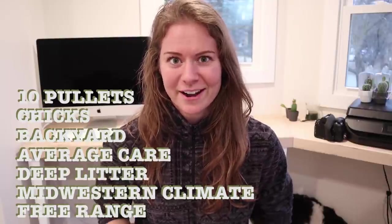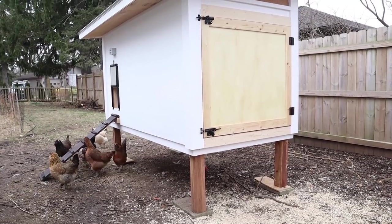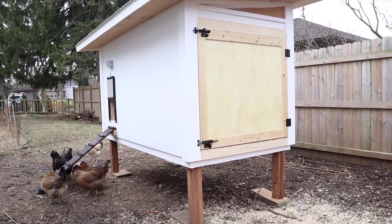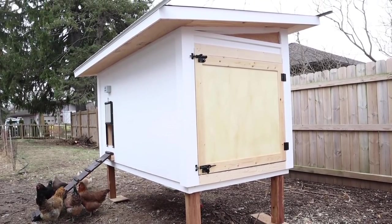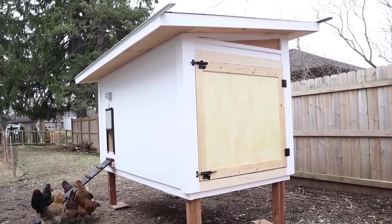When you buy chickens there are one-time startup expenses, and this is going to be the most expensive part. One of the most important expenses is a chicken coop. I priced it out at $500, which might sound crazy or might sound less expensive than you think, but that's a good midline for 10 chickens — something safe in winter, safe from predators, and functional.